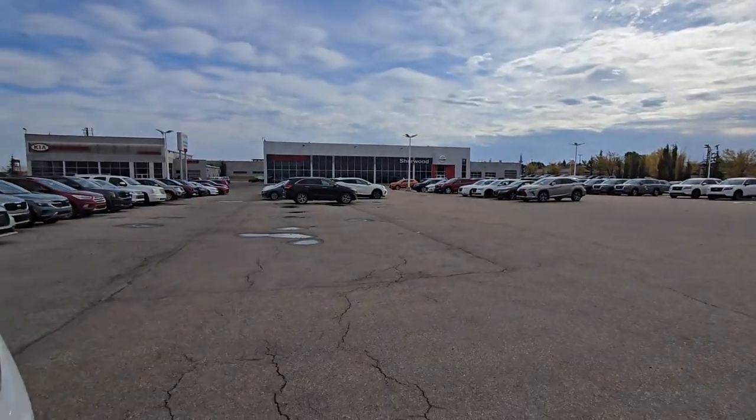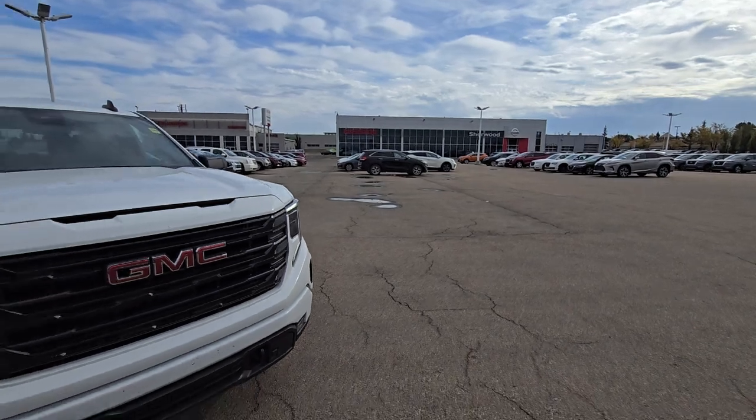Hi, this is Harpreet from Srivooden Nissan. Here's the walkaround video on this beautiful 2022 GMC Sierra.